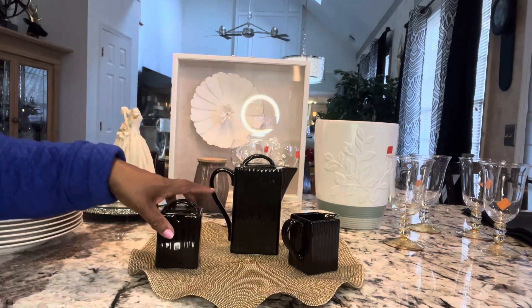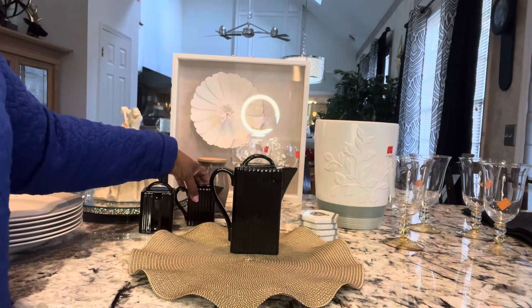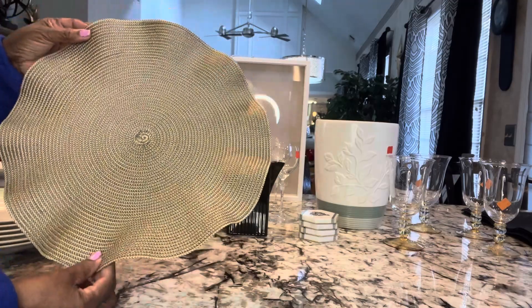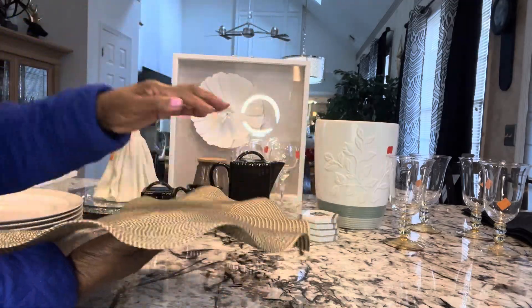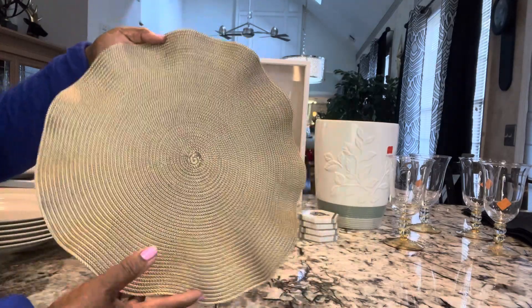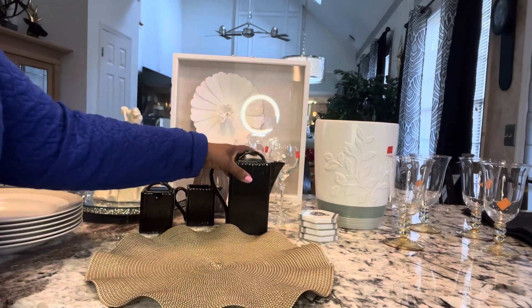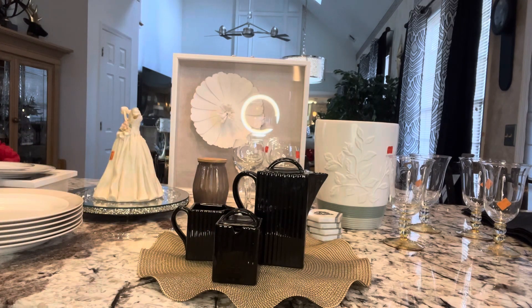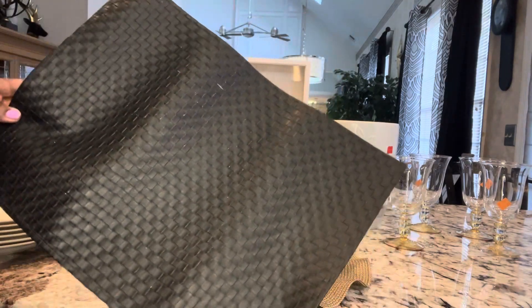The placemats you see here are also from Goodwill and I used them with my vintage tablescape. I think I paid like $0.99 each — they have the little scallop edge and I thought they were just so beautiful. Now I also have another set of placemats. There are six of these and they are actually leather placemats, beautiful, and I purchased those for $6.99.